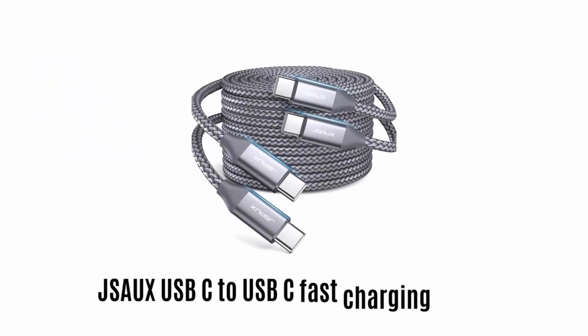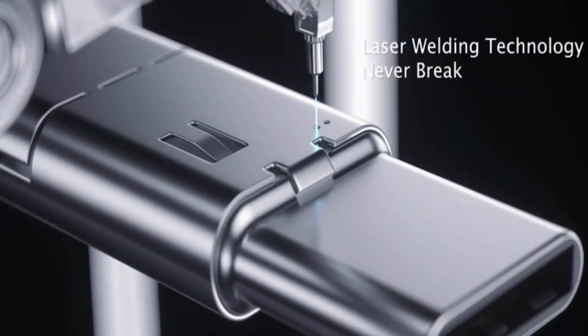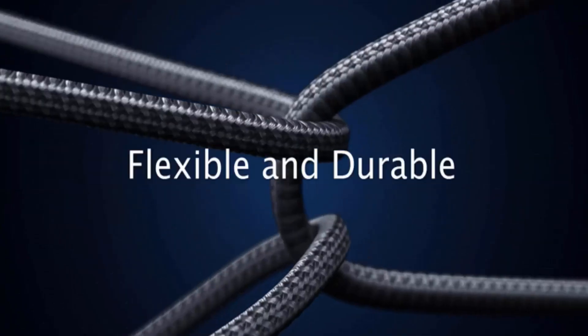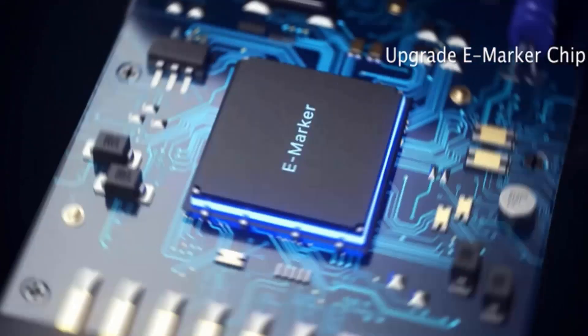Number 1: JSAW USB-C to USB-C Fast Charging Cable. It comes with laser welding technology, which ensures that it never breaks. It features a protective shield and is made with high-quality nylon material, which makes it flexible and durable. It has an upgraded eMarker chip,